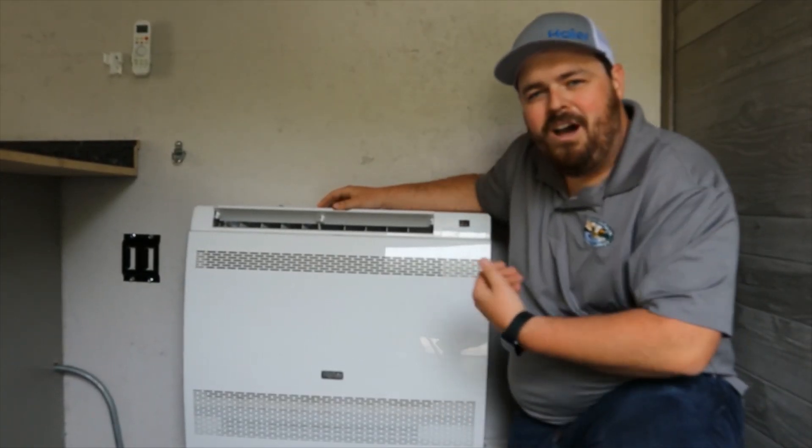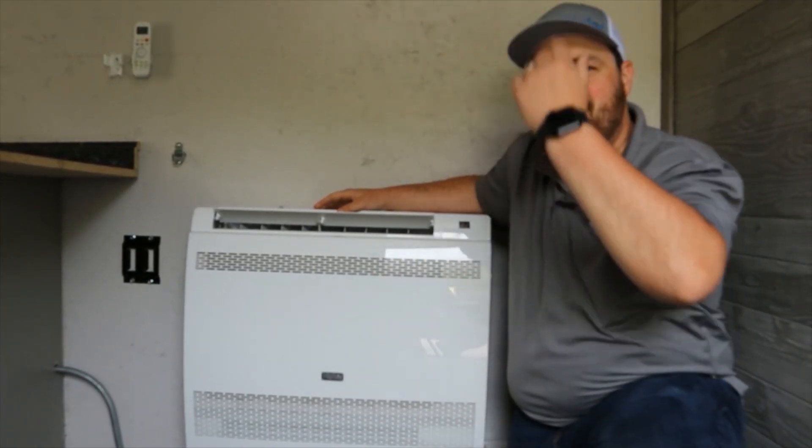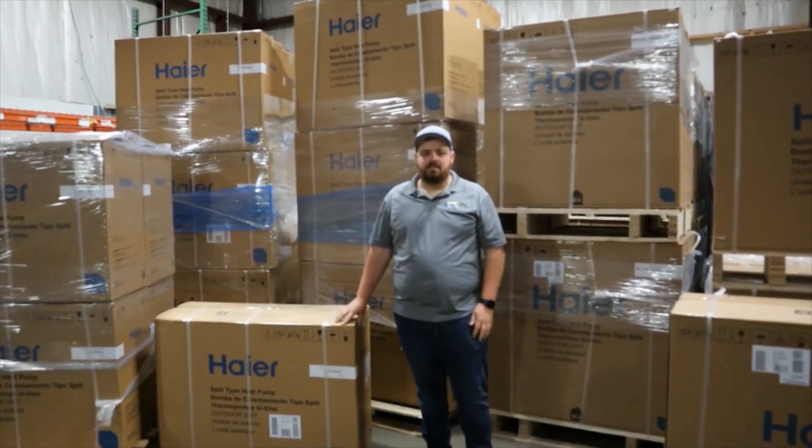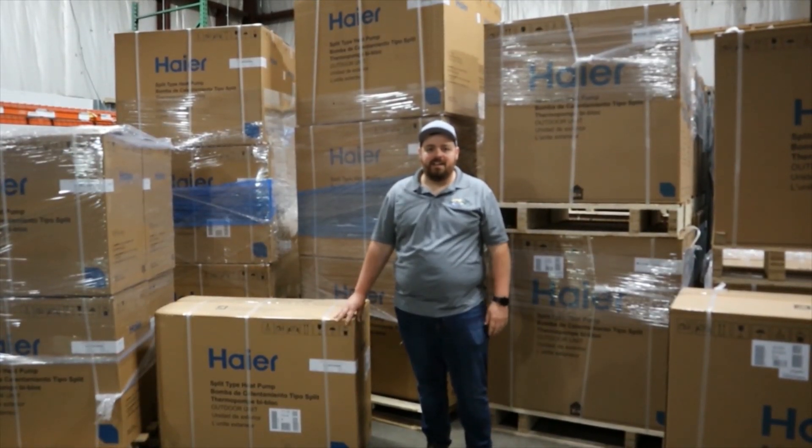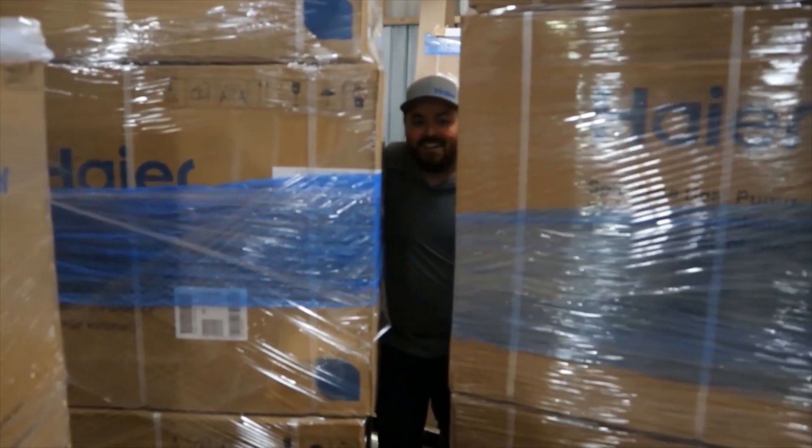Did you know that we also offer in-floor console and ceiling cassette options? So now that you know what we offer, give your local Green Mountain Electric Supply a call today, because I'm buried in inventory.